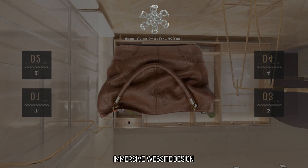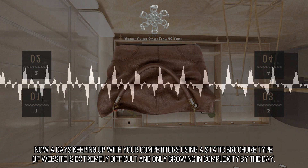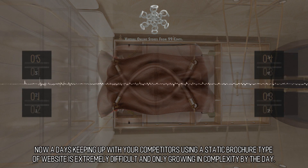Immersive Website Design. Our take is that a 2D website by itself is just like a fax machine or an 8-track tape. Nowadays keeping up with your competitors using a static brochure type of website is extremely difficult and only growing in complexity by the day.